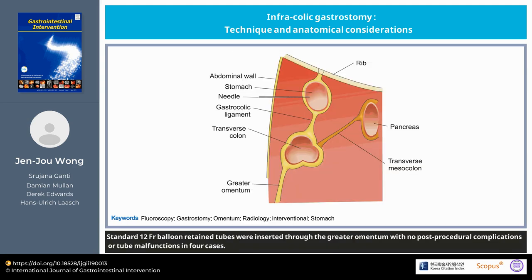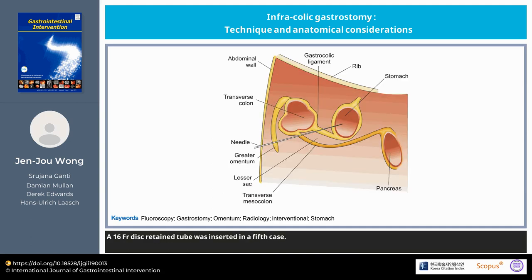Standard 12-FR balloon-retained tubes were inserted through the greater omentum with no post-procedural complications or tube malfunctions in four cases. A 16-FR disc-retained tube was inserted in a fifth case.